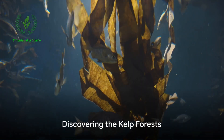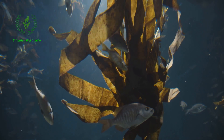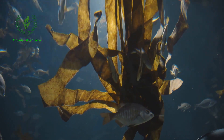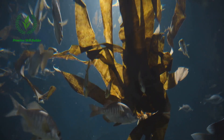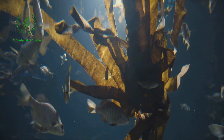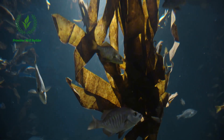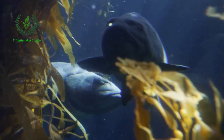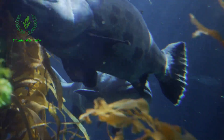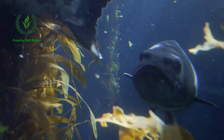Next, we'll venture into the kelp forests, underwater jungles teeming with life and housing a myriad of species. Among their leafy fronds, you might spot a variety of rockfish, with over 60 species exhibiting a kaleidoscope of shapes and colors. The elegant senorita, a fish clothed in vibrant blue and yellow, is common here. And then there's the giant sea bass, a massive creature that can weigh up to 500 pounds, a sight that exudes power and awe.